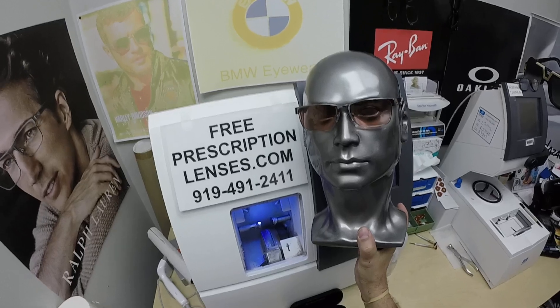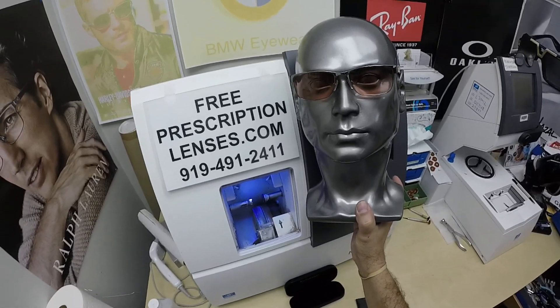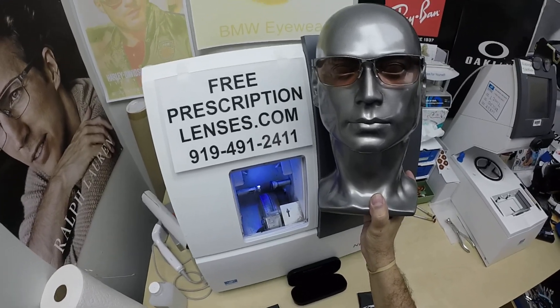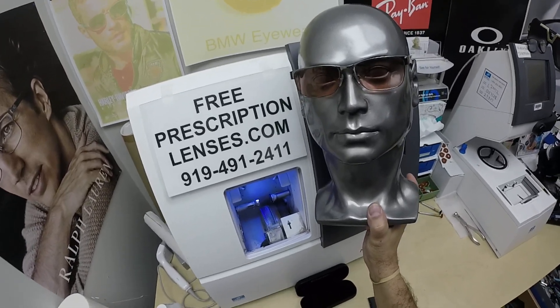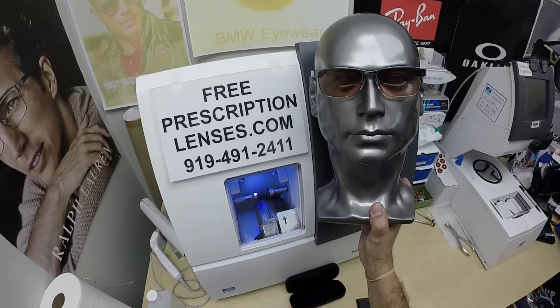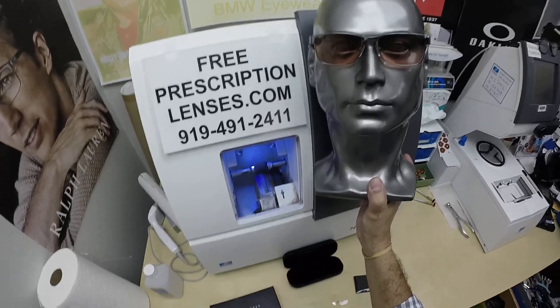I've gotten nothing but wonderful feedback from everyone who I've done this for — I've yet to have one that it didn't help at all. Now I'm not trying to find someone; it'd be much easier for me not to delve into this niche market. But as a licensed optician here in North Carolina, my job is to help people see their best and thereby feel their best.